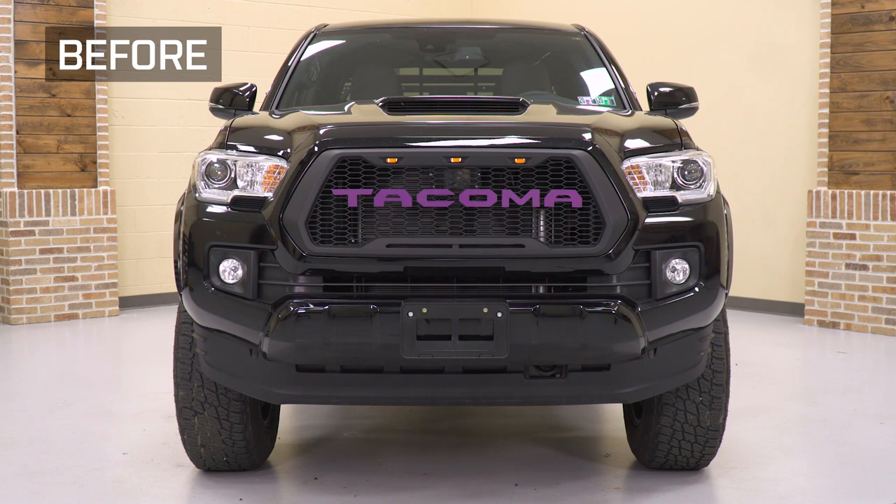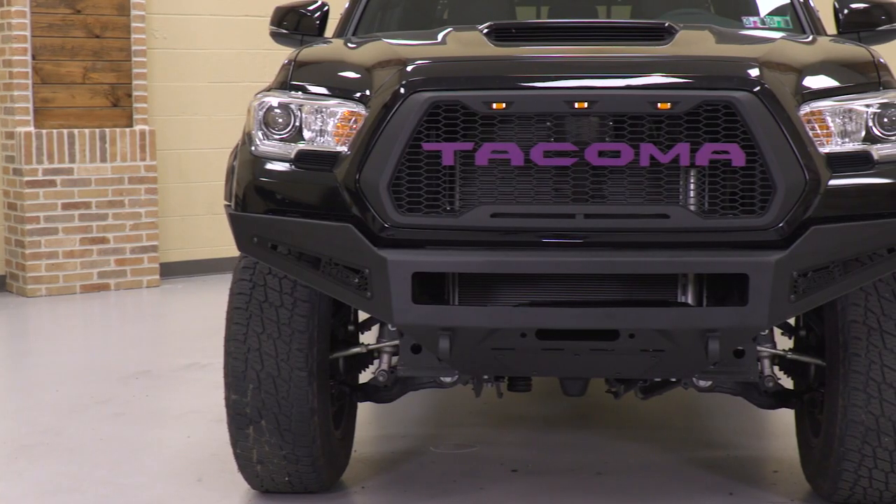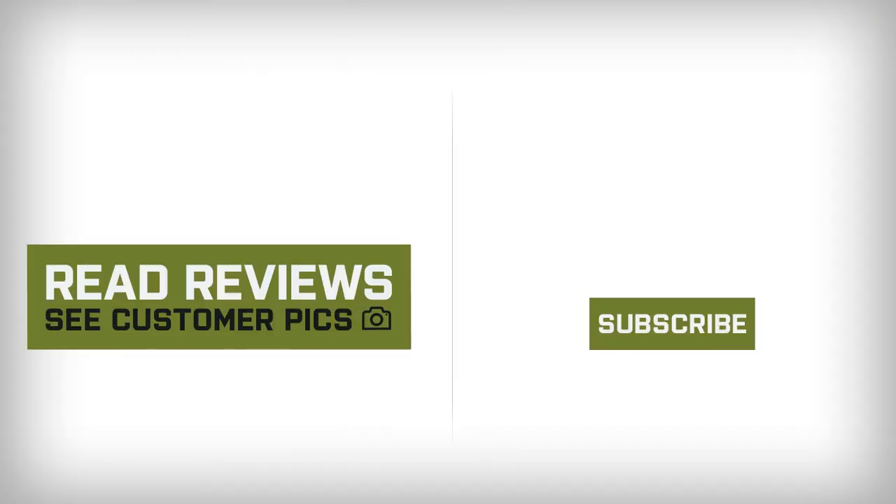That's going to wrap it up for my review and install. Make sure you like and subscribe, and for more videos and products like this, always keep it right here at extremeterrain.com. We'll see you next time.